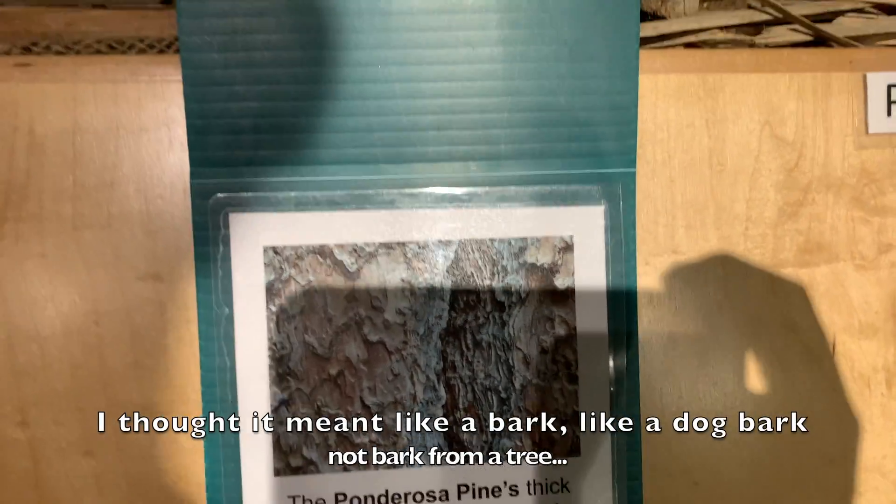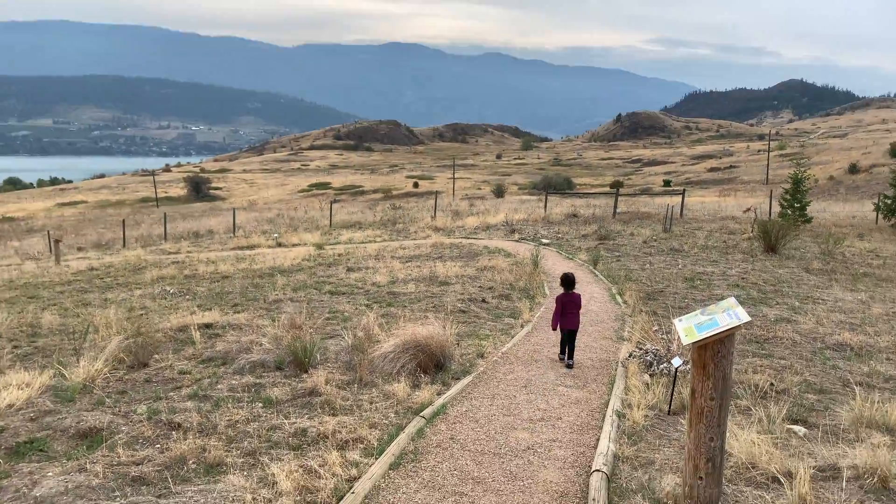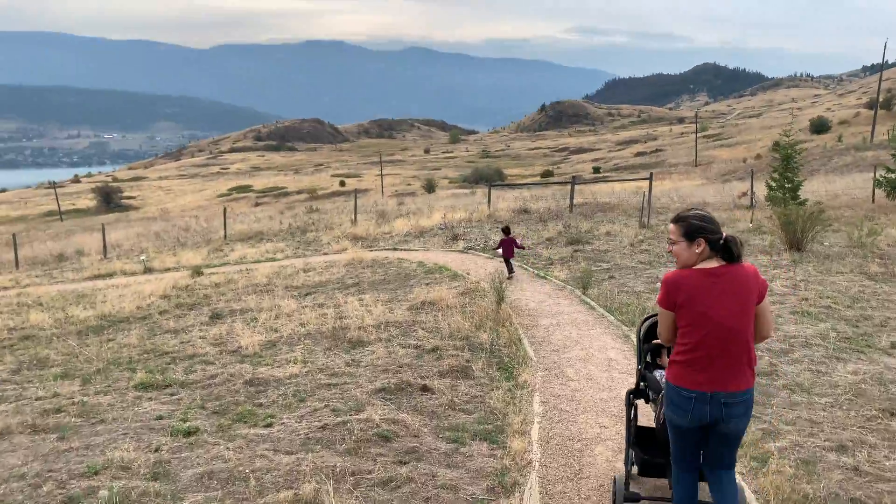Oh, I thought it meant like a bark like a dog barking, not a tree. Not a tree bark. She's a runner. She's a track star. Oh, Esther. I get half of my cardio because of her. And she's off. I've got to run.